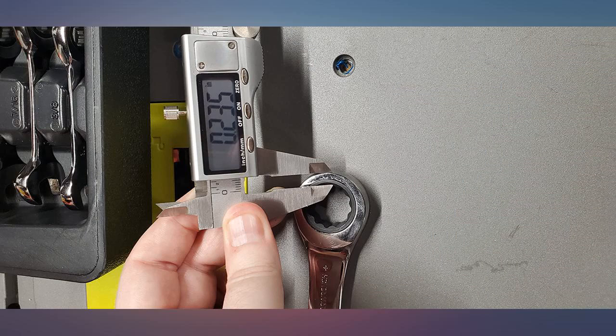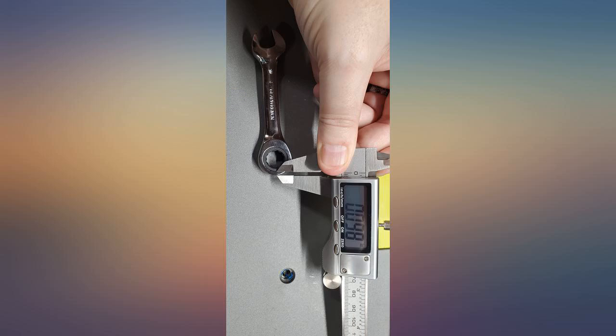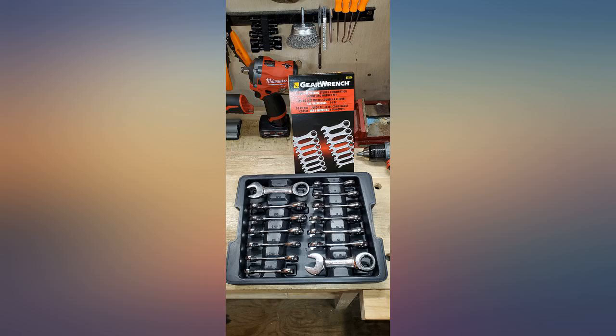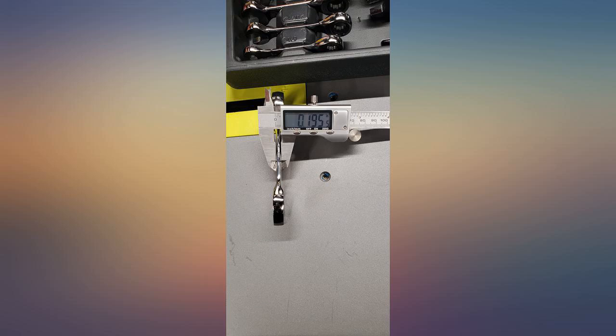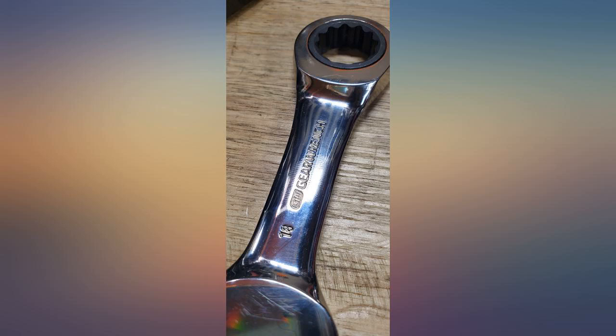Excellent quality. The small design allows you to get into tight spaces that otherwise would be impossible. This is part of my tool arsenal and is used for every job, as it's easier than sockets. Good quality for a great price. No complaints, except they were obviously handled and a little smudged up, but not a significant problem.